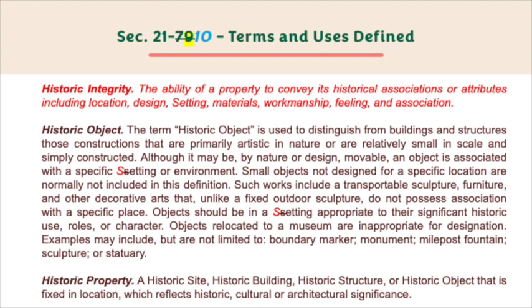Historic integrity — the ability of a property to convey its historical associations or attributes, including location, design, setting, materials, workmanship, feeling, and association. Historic object — the term historic object is used to distinguish from buildings and structures those constructions that are primarily artistic in nature or are relatively small in scale and simply constructed.